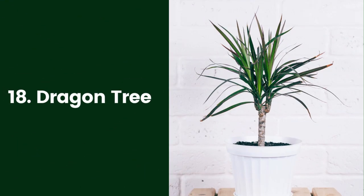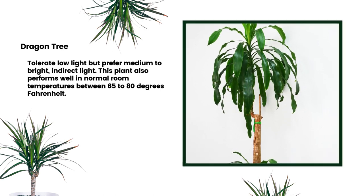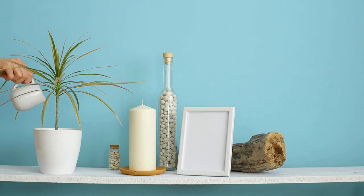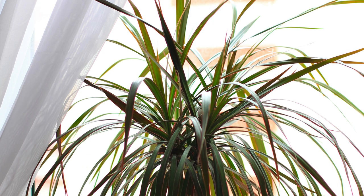18. Dragon Tree. Several types of Dracaena (Dracaena spp.), or dragon trees, make great bathroom plants as well. This plant thrives in high humidity. They also tolerate low light, but prefer medium to bright, indirect light. This plant also performs well in normal room temperatures between 65 to 80 degrees Fahrenheit.